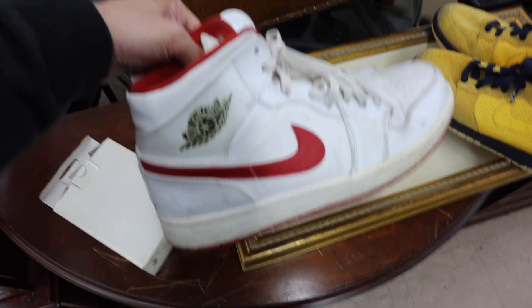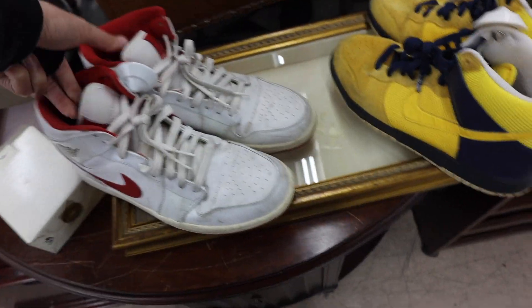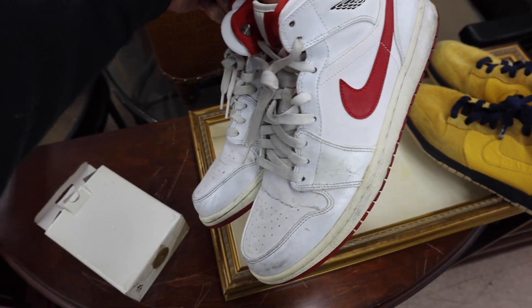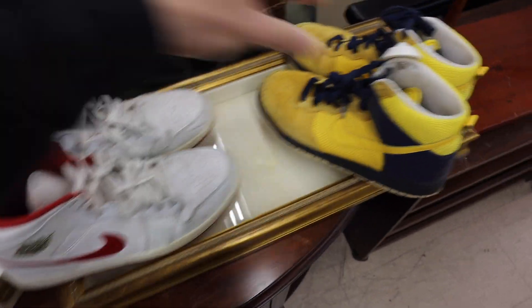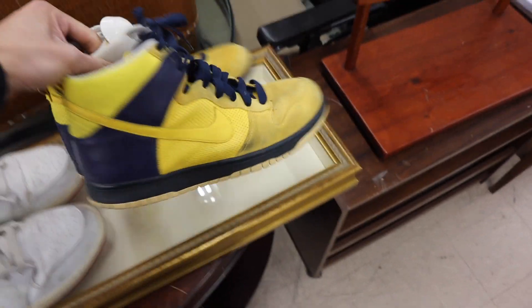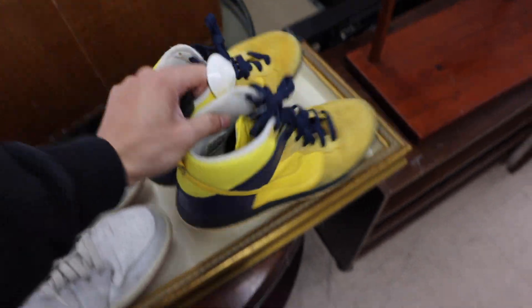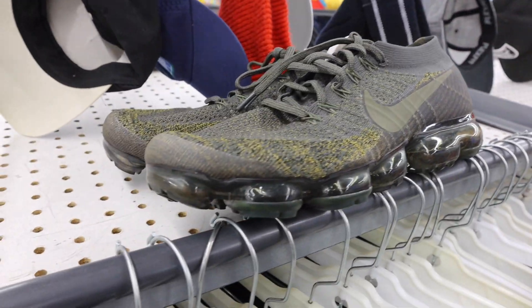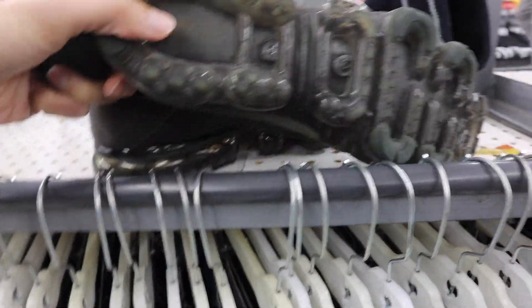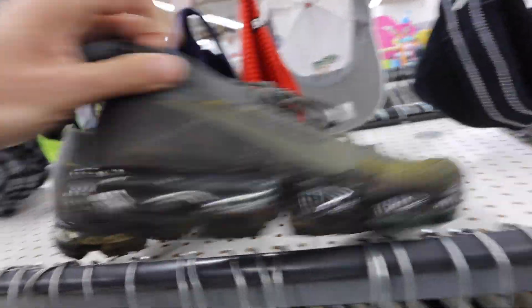I think these are the Gym Red Jordan 1 Mids, size 11 — super beat, but honestly that's how I like Jordan 1s. These might stay personal, size 11. And then these right here are the Golden State Warriors Nike Dunks, size 10 — a little beat but I feel like I can still clear these. Another pair of Vapor Maxes in a size 13. I'm gonna try them on to make sure none of the bubbles are messed up. $20, these will go out to the big bro.